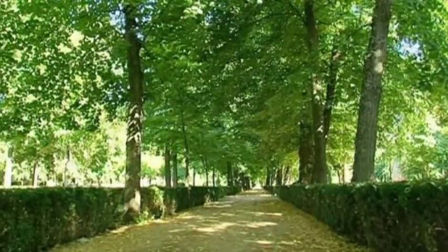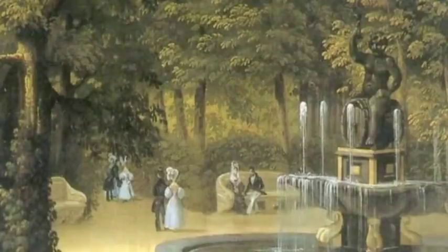The gardens and tree-lined streets were designed to enjoy direct contact with nature.